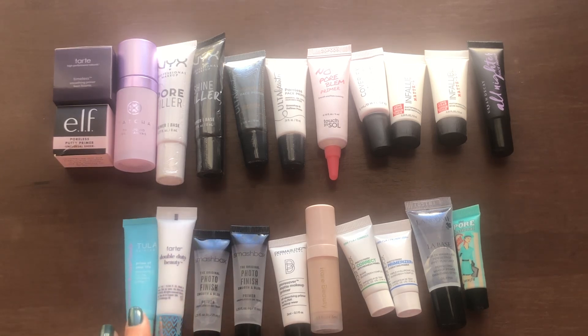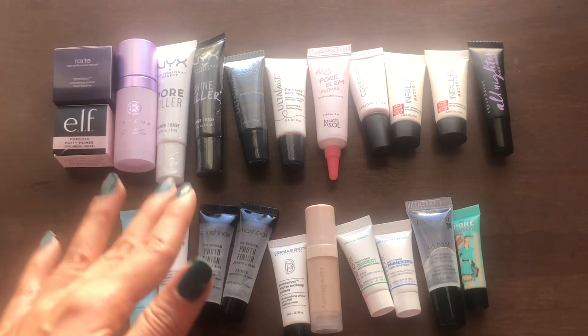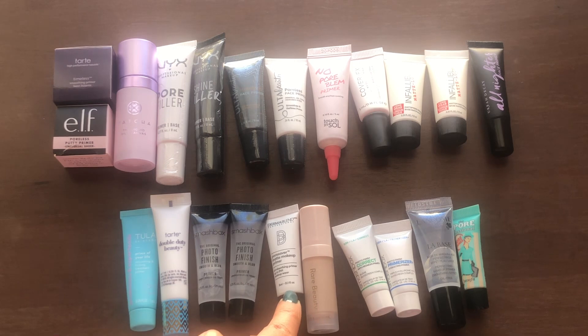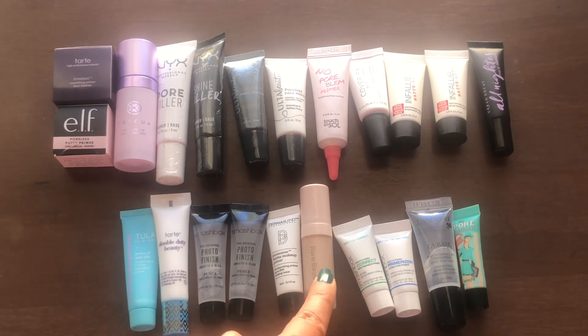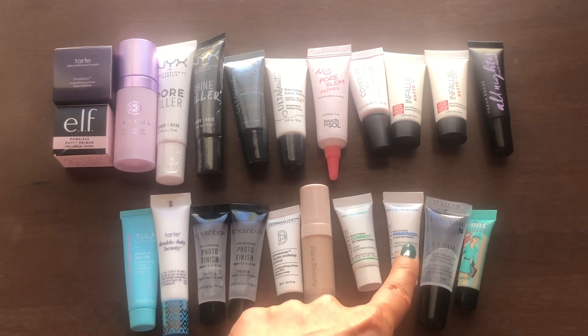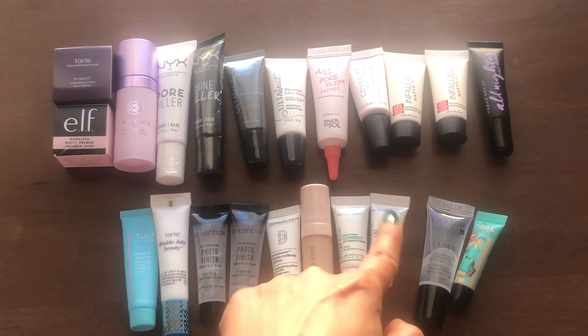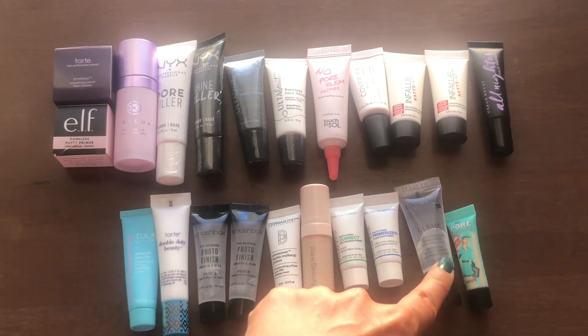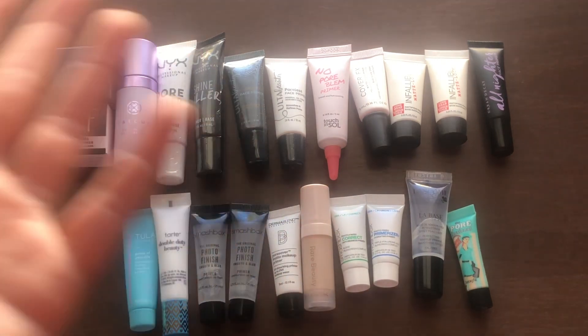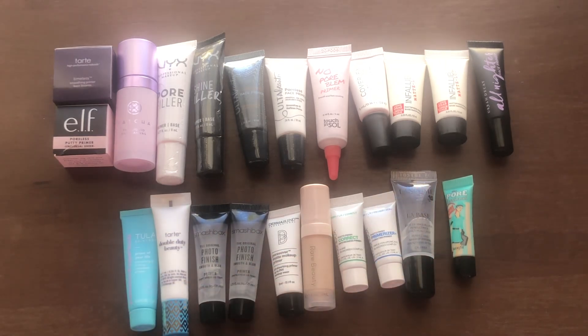On the bottom row I have this one from Tula — the Prime of Your Life Smoothing Primer — the Tarte Double Duty Beauty Primer, two minis of the Smashbox Photo Finish Primer, kind of like the primer that set the bar for all silicone primers. A little mini from Dermablend, one from Rare Beauty which I believe is a glowy primer, two mini ones from Smashbox — the Photo Finish Correct and the Photo Finish Primerizer — maybe a green colored primer. Then the Lancome La Base Pro, which I thought was just an all-right primer. And a baby one from Professional — I have the full size in my products I want to use up in 2024.